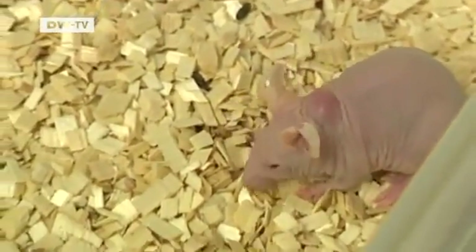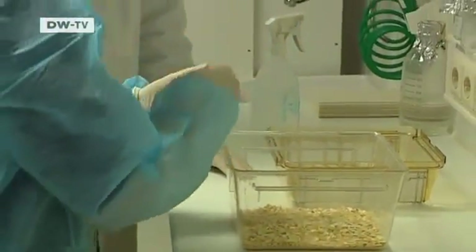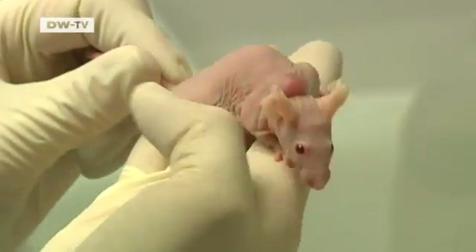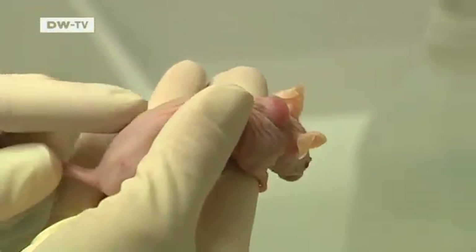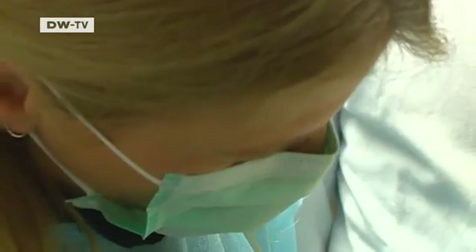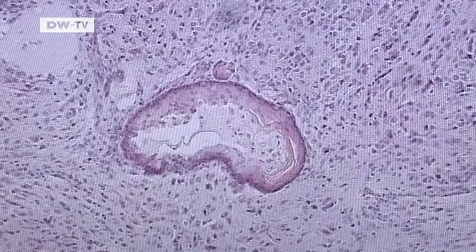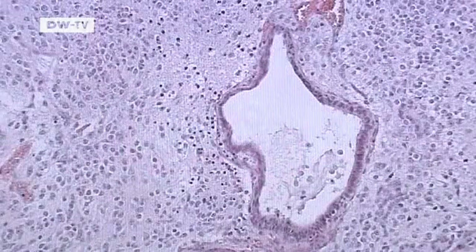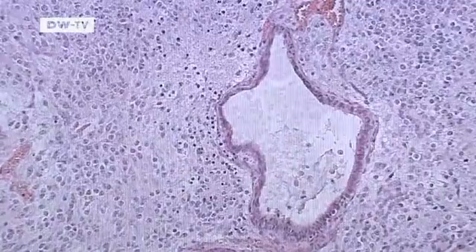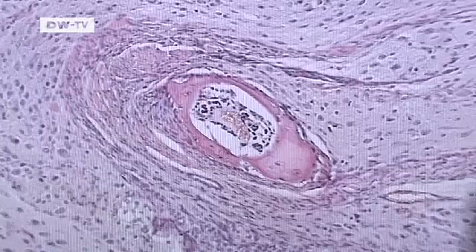The researchers are testing their new human adult germline stem cells on laboratory mice, examining to what extent they can turn into other cells. They inject the mice with GSCs. The injected cells form a lump, and there the researchers find every kind of tissue: skin, nerve, cartilage, and bone cells.